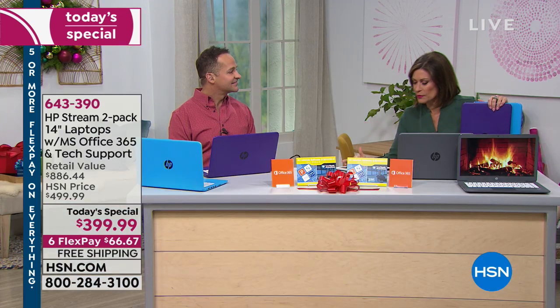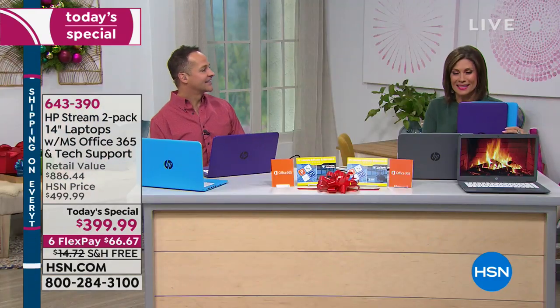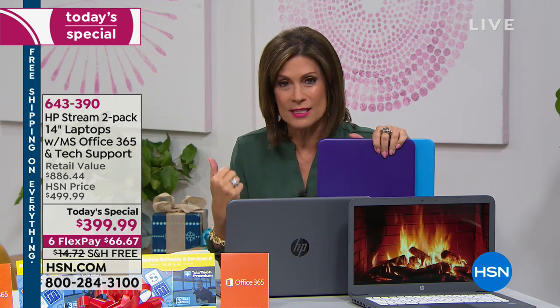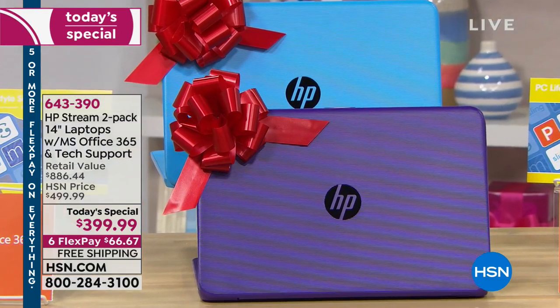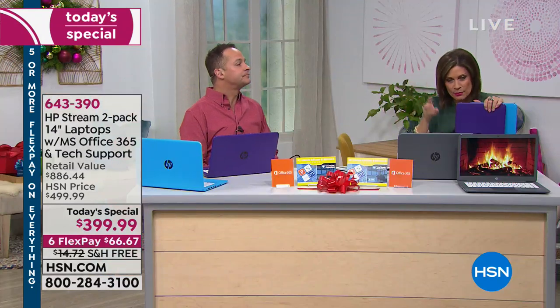Someone asked: what if we just need one? Unfortunately, it's a two-pack — we work directly with HP to give you the best deal. So many people are gifting right now. Maybe call your sister or best friend, because when they hear it's $200 with accidental protection for a year, Microsoft Office 365 for a year, and three-year tech support, it's very compelling. The tech support is 24/7 and US-based, which is really important — they answer the phone and really help you.